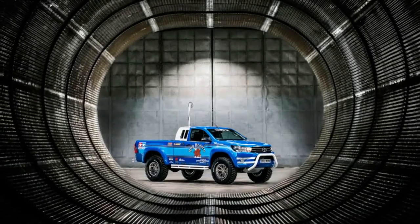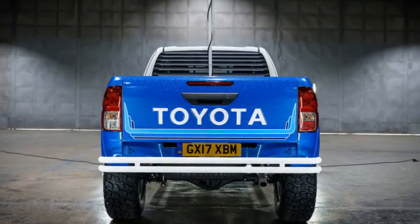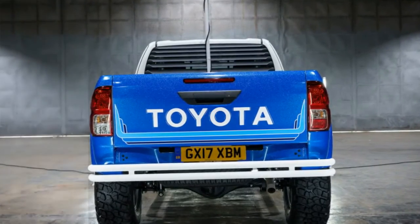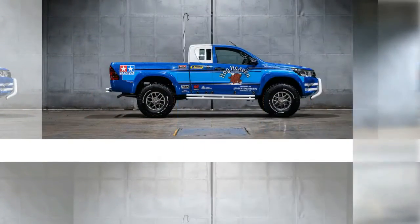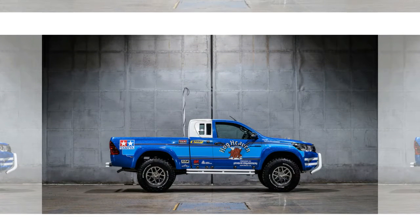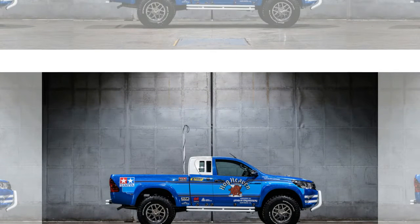While this truck wears the old Bruiser's hog heaven blue and white livery, it's based on the modern Toyota Hilux. The truck was built by Arctic Trucks — the same group that built the Polar Hilux that the Top Gear crew drove to the North Pole. While this new truck isn't quite as extreme, it looks way cooler.